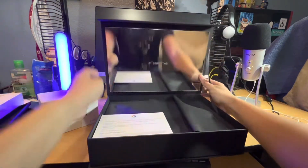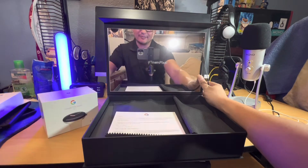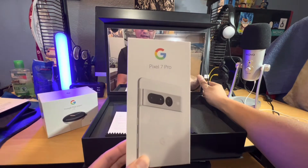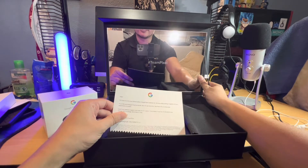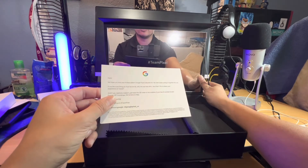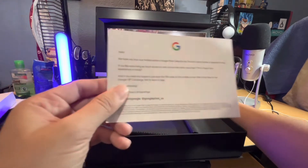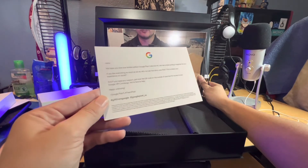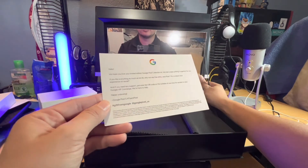Team Pixel! Look at that — Team Pixel, guys. It reads: 'We hope you love your new addition to the kit.' They sent me the white Pixel 7 Pro, and the watch also. It says: 'We had a blast putting it together for you. If you like everything as much as we do, why not use the shiny new Pixel 7 Pro to share your experience on social? And if you need any special support, just scan the QR code on the outside of the box to access your Google VIP.' Happy unboxing — Google Pixel and Team Pixel. Hashtag gift from Google, hashtag Google Pixel underscore US.